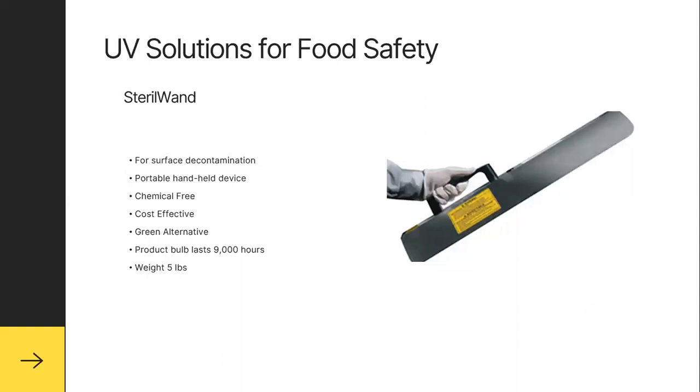Here's a UV solution for food safety: the Steril Wand is a portable, handheld device for surface decontamination. It's chemical-free, cost-effective, and a green alternative. It lasts a long time at 9,000 hours, weighs only five pounds, and anybody can use it with very little training, very little ownership responsibility. Very safe and very positive.